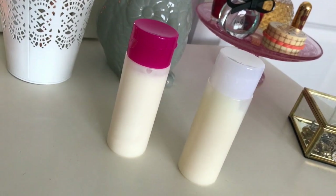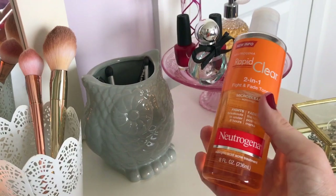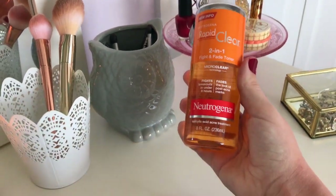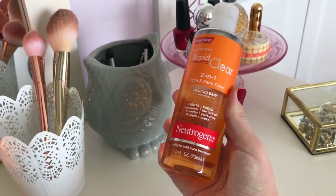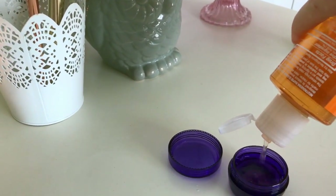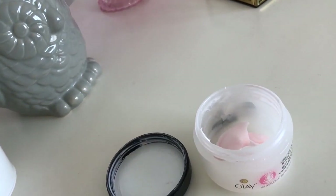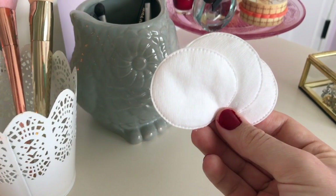I didn't do this, but if you want you can label the container so you know which is which. And then I have my toner and I decided to use another purple container to transport that — it's just a lot easier than taking the large bottle. For my face cream, I had been saving an empty jar and I put just a little bit in there.